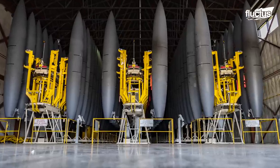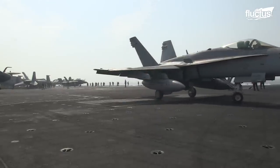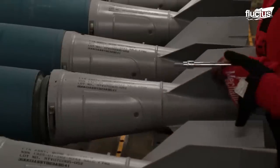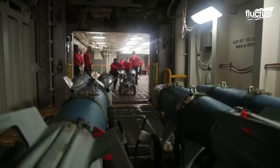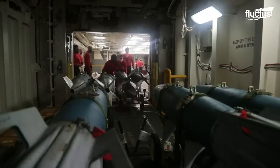These drop tanks are loaded similarly to how weapons are loaded on aircraft. Also known as ordnance, weapons such as bombs and missiles are loaded onto the advanced weapons elevator, from the magazine to the flight deck, before being added to the jet in a specialized arming area.